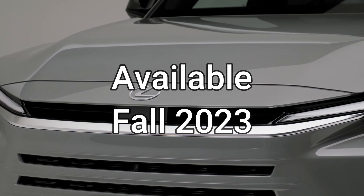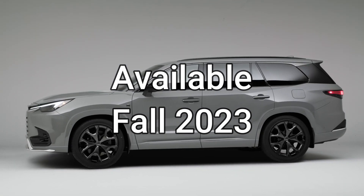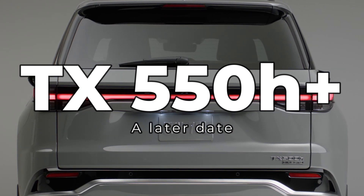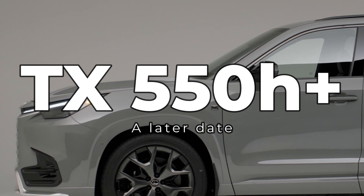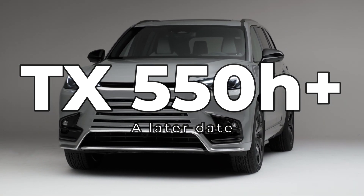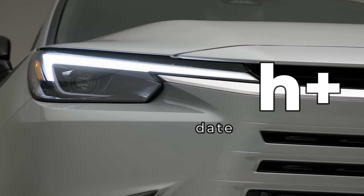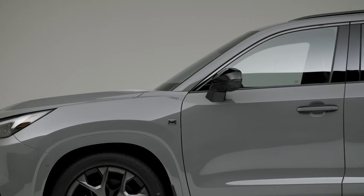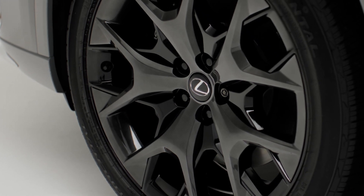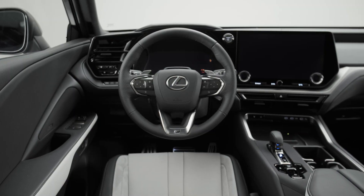The 2024 TX 350 and 500H are expected to go on sale this fall, while the 2024 TX 550H+ will go on sale at a later date — likely sometime in 2024 when the US battery plant opens. The 350 and 500H engines are already in production, so supply won't be an issue. The 550H+ requires battery sourcing, so timing there depends on when production capacity is ready.